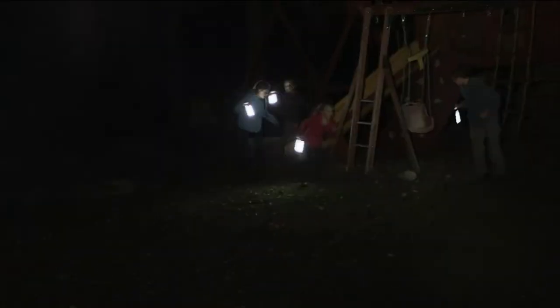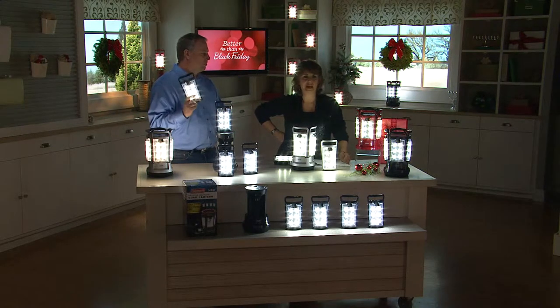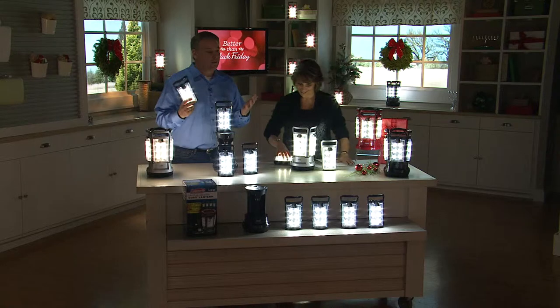Is it something you're going to use every day? No. But the times that you do need it, every single time you pull it out you're going to think, 'I am so glad I bought that lantern.' For me and my family, it's the go-to lantern.